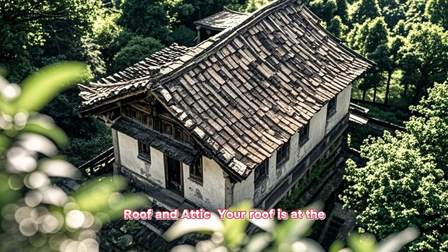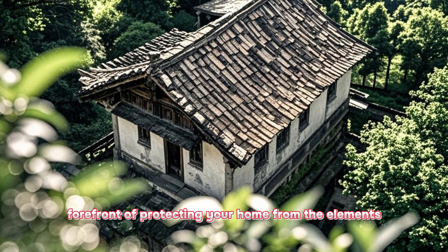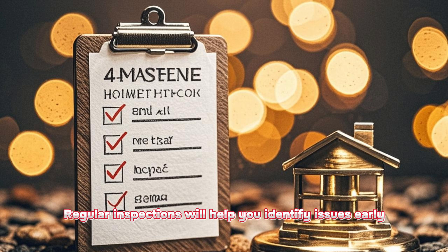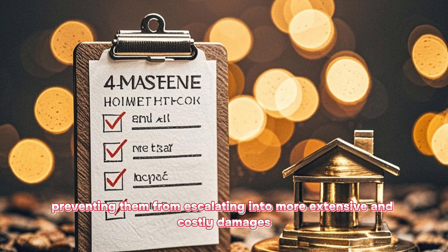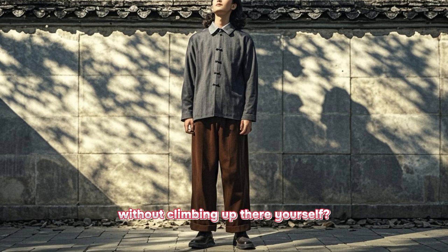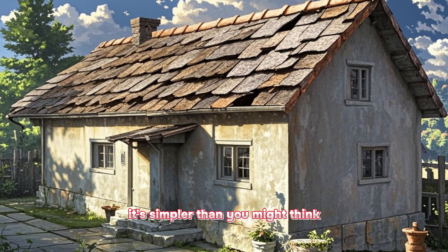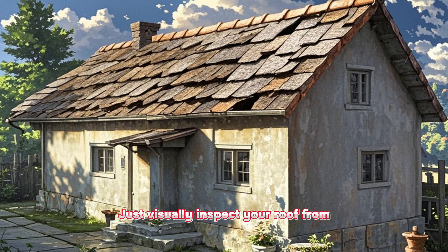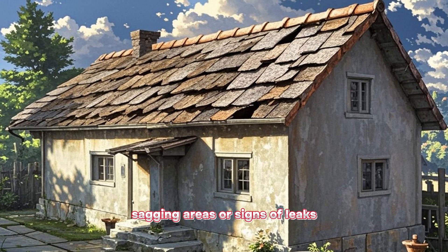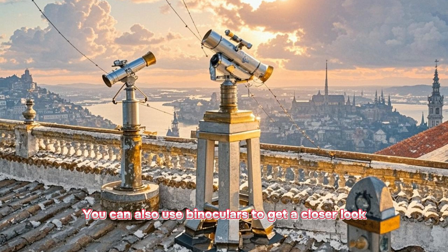What to look for: roof and attic. Your roof is at the forefront of protecting your home from the elements. Regular inspections will help you identify issues early, preventing them from escalating into more extensive and costly damages. You can effectively inspect your roof without climbing up there yourself — just visually inspect it from the ground level and look out for any missing shingles, sagging areas, or signs of leaks. You can also use binoculars to get a closer look.